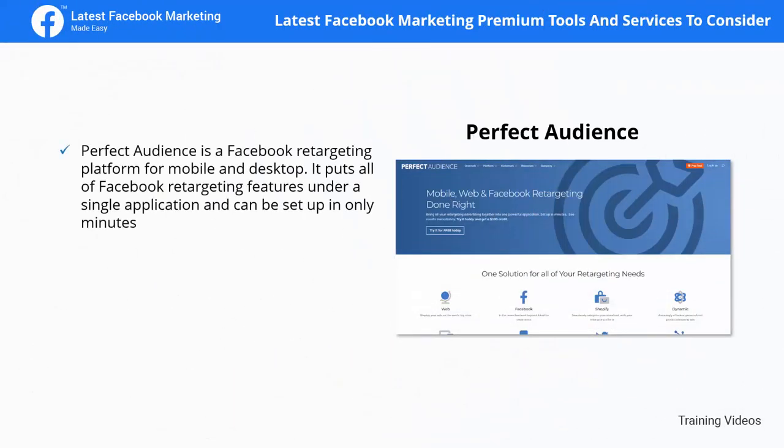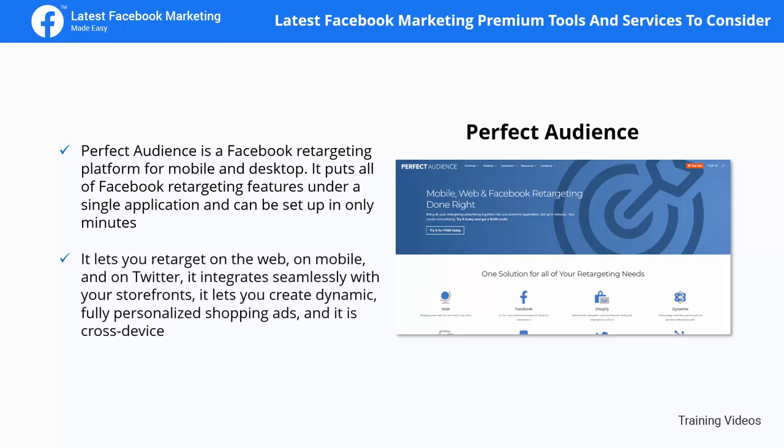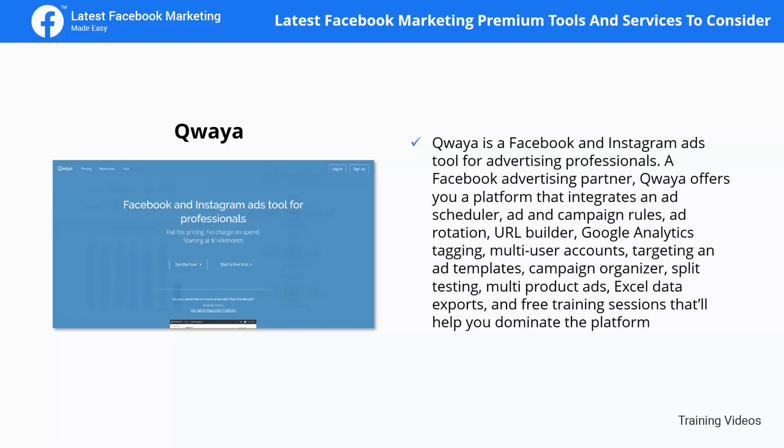Perfect Audience is a Facebook retargeting platform for mobile and desktop. It puts all of Facebook's retargeting features under a single application and can be set up in only minutes. It lets you retarget on the web, on mobile, and on Twitter. It integrates seamlessly with your storefronts, lets you create dynamic, fully personalized shopping ads, and is cross-device.